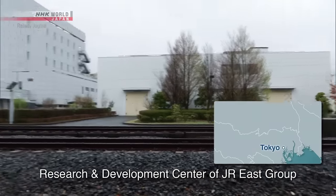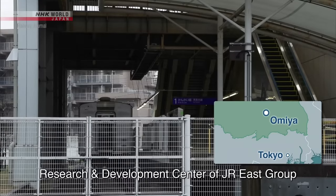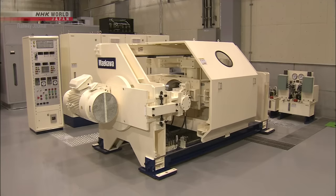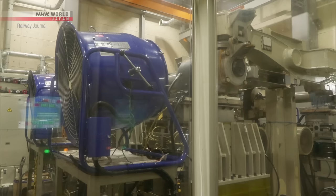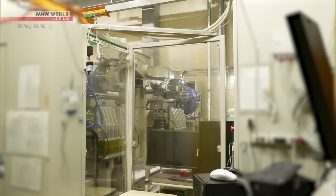This is the Research and Development Center of JR East Group, located in Saitama Prefecture. Established in 2001, the institute conducts railway-related R&D. Within the department, the Advanced Railway System Development Center is focused specifically on the high-speed Tohoku Shinkansen line.